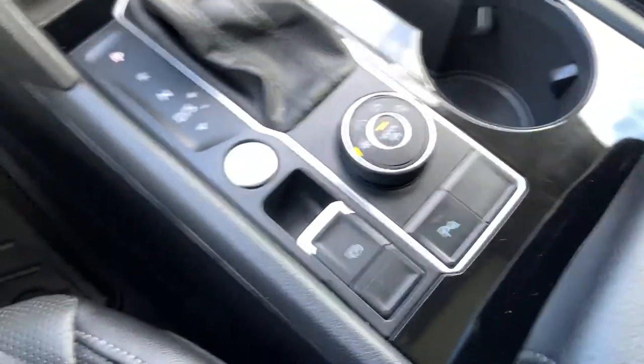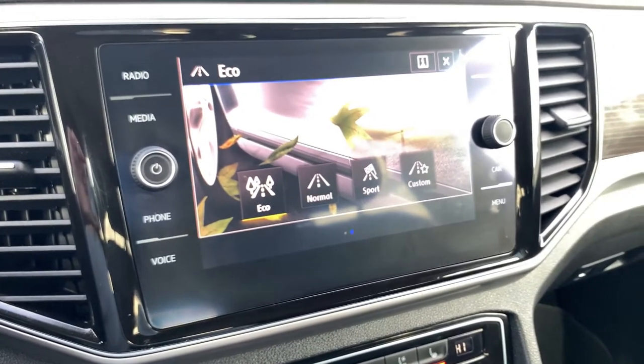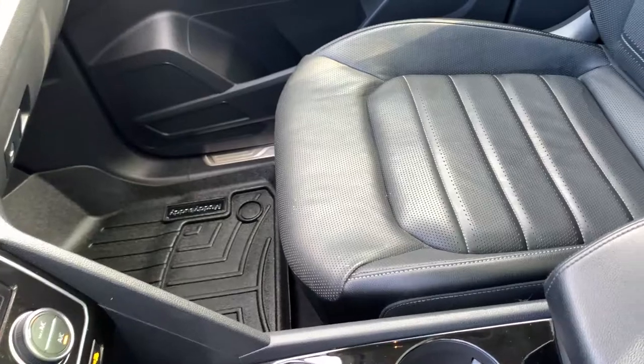Push button start for your ignition. You do have some terrain selection options as well as your driving mode — so eco, normal, sport, and comfort — and then you have your different terrain selections. Into the center console there's lots of space, and another USB port. A quick glance at the passenger side as well.